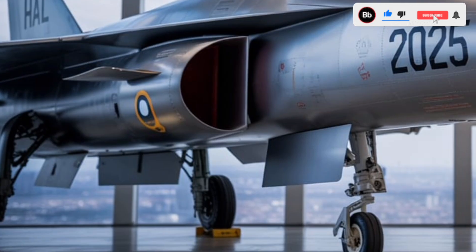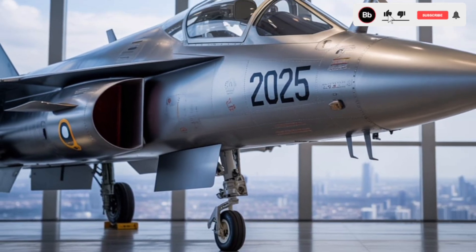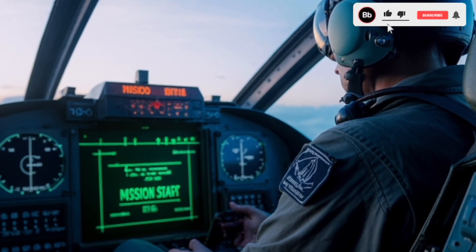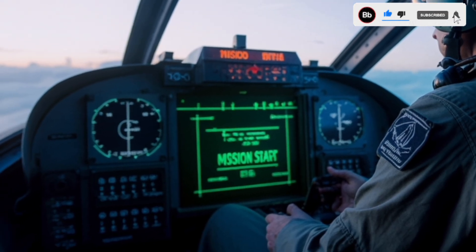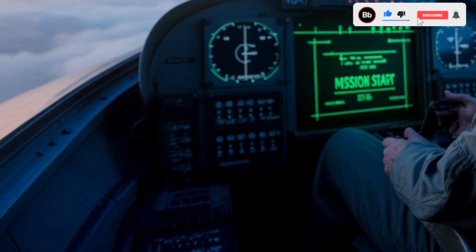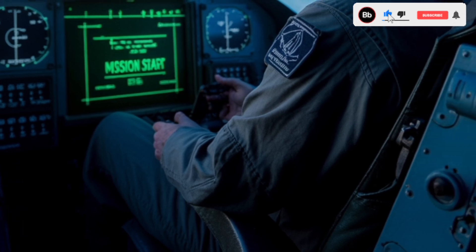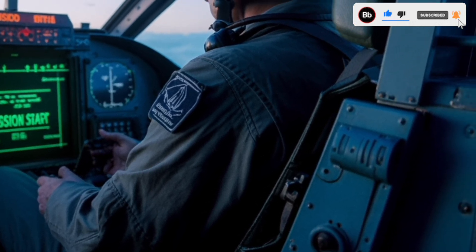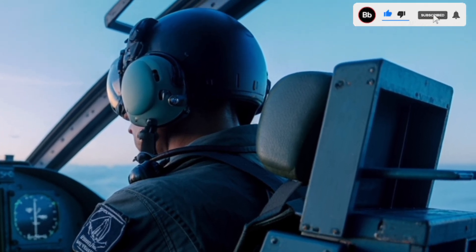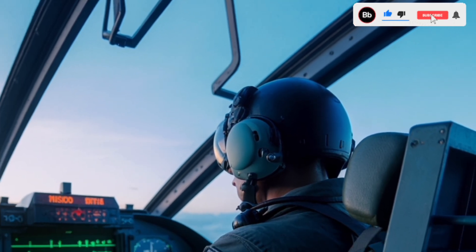The Tejas Mk2 is equipped with advanced avionics centered around multi-sensor data fusion. Key features include: the UTTAM AESA radar, an indigenous active electronically scanned array radar capable of detecting targets with a radar cross-section as small as 0.0001 square meters; an Infrared Search and Track (IRST) system that allows passive target acquisition without emitting detectable signals; a Unified Electronic Warfare Suite (UEWS) providing comprehensive electronic countermeasure capabilities; a Digital Flight Control Computer (DFCC) that enhances flight stability and control; and a software-defined radio-based tactical data link ensuring secure communication and network-centric warfare capabilities.